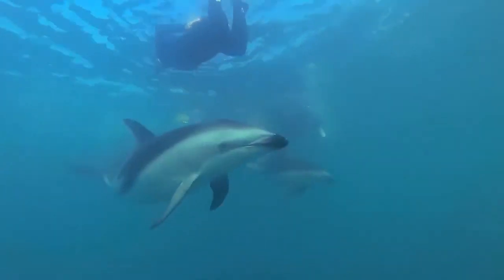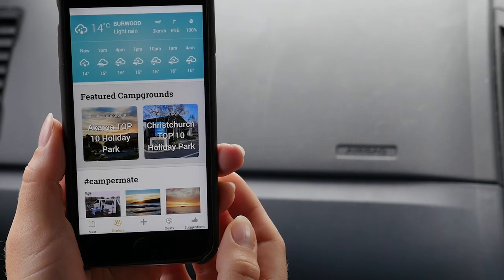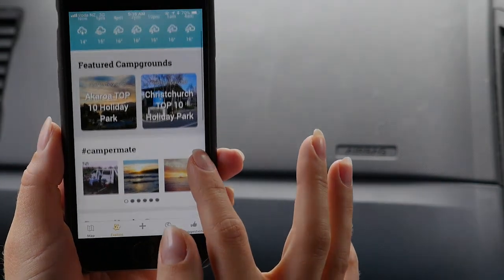With Campermate version 4 you can also see local weather, events and messages from users around you, all tools to improve your travel experience.